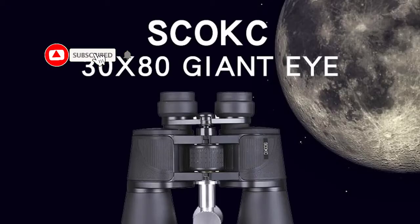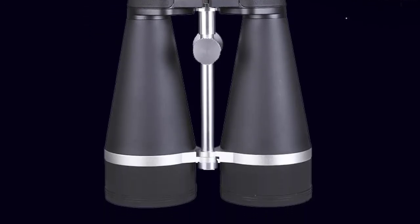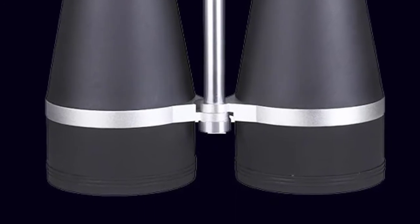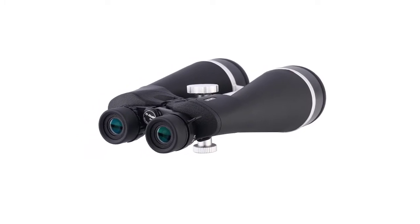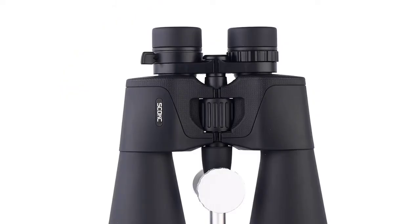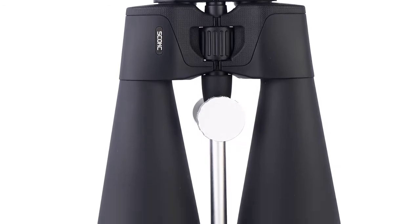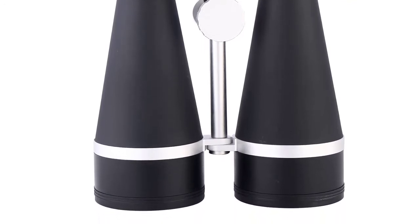Body material: aluminum alloy. Armor material: NBR plus PVC. Objective lens: f80 ±1mm. Ocular lens: f20 ±1mm. Exit pupil: f5.7mm / f2.2mm ±10%. Exit pupil distance: 22mm / 16.5mm. Field of view: 2.5 degrees / 1 degree. Field of view at 1,000m: 43.5m and 17.5m (130 feet / 52 feet). Diopter system: right diopter ring. Interpupillary distance: 58 to 73mm.